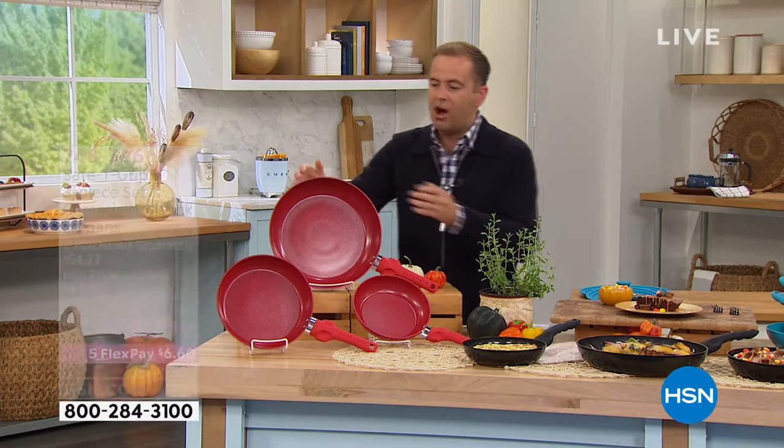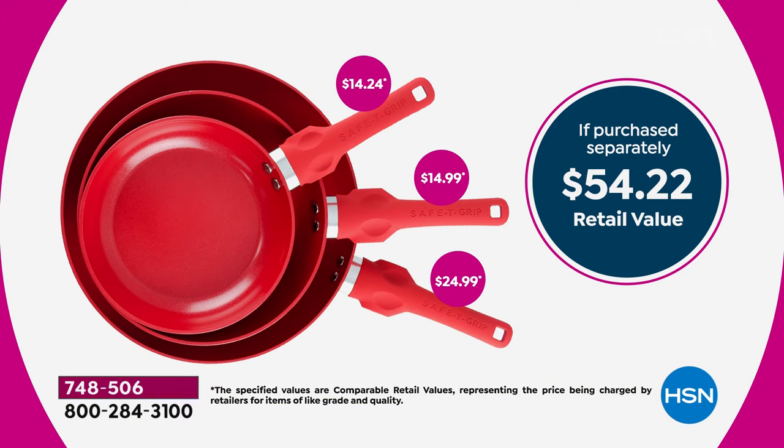I said to you at the start, maybe you'd spend $60 on a large frying pan. Well, you can do those chicken cutlets or pork chops for basically $32.99 versus an if-purchased-separately price, very conservative, of $54 and change.